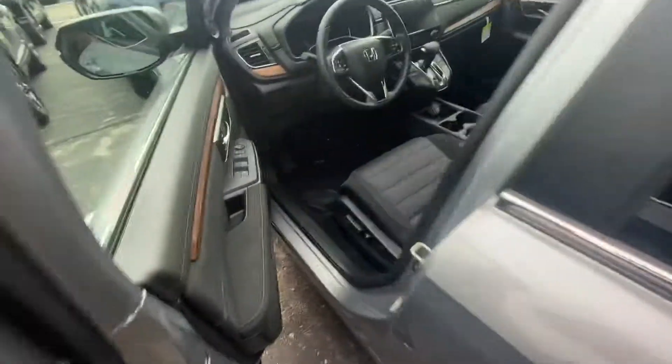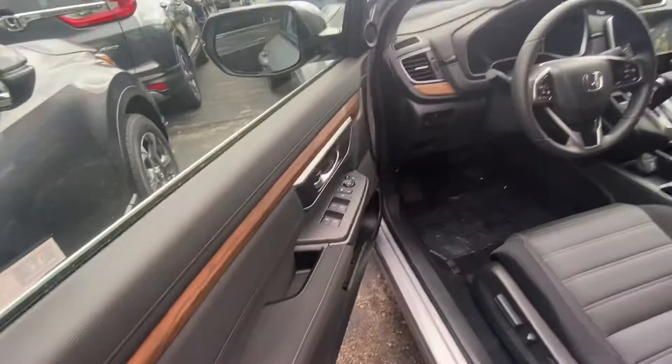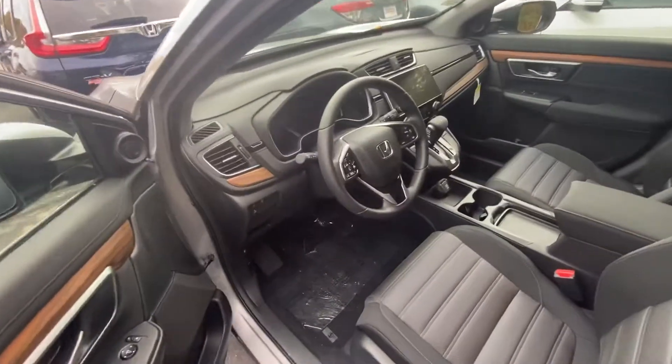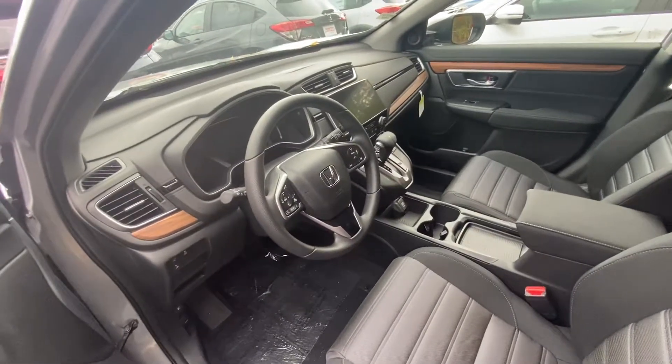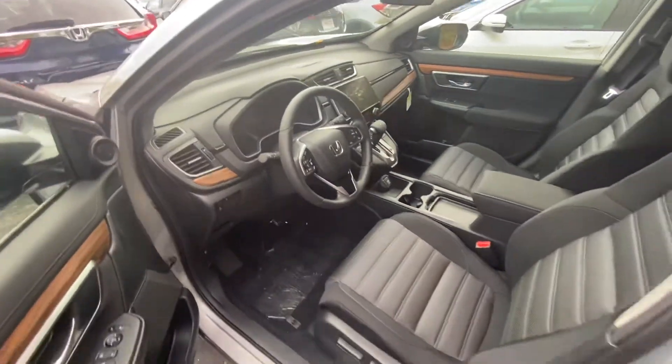I really love the wood trim they did on these new models — it really accents the interior nicely. You can make or take phone calls right here from your steering wheel. You also have your Apple CarPlay, Android Auto, and your audio controls.